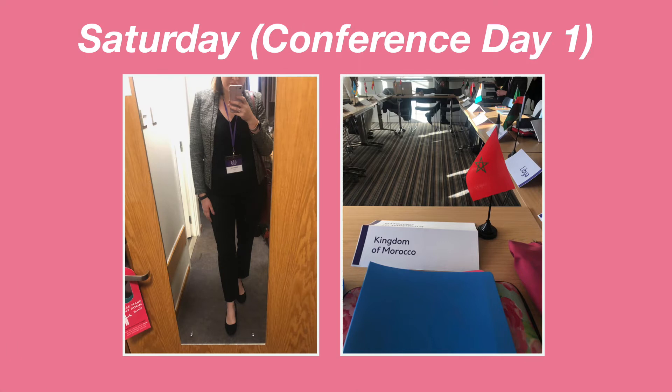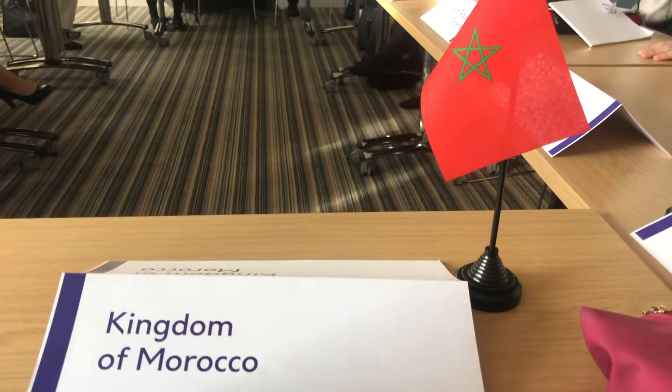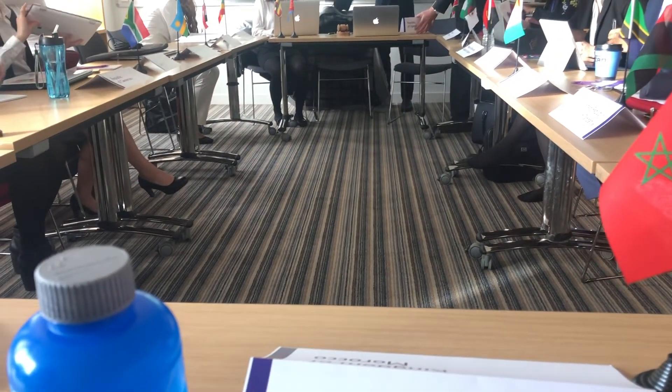The conference officially started the next day. By the way, I was representing Morocco. In the evening we had another social event — they booked this club called The Caves.